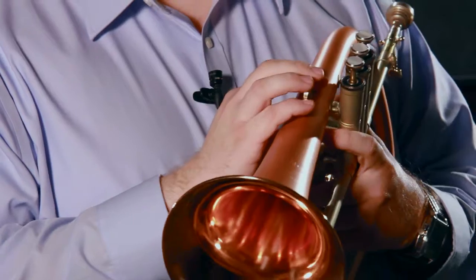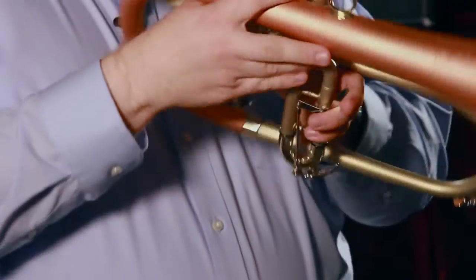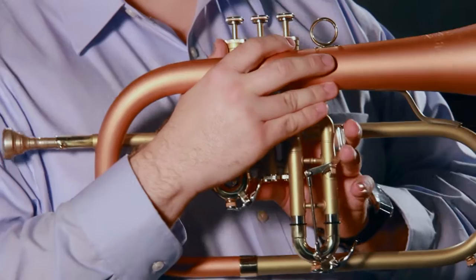The Blessing 1549 Pro Flugelhorn — American-made handcrafted quality that Blessing is known for. It has a large 6-inch red brass bell which produces a rich warm tone the Flugelhorn is known for, and has a handy third valve slide trigger to help you out with those tricky third valve combinations in the lower register.